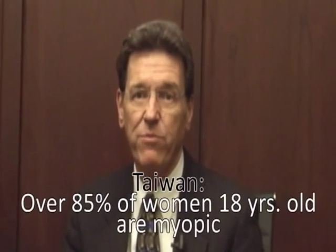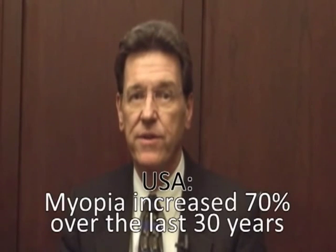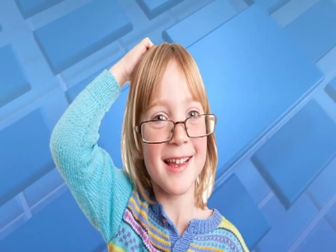The percentage of people with myopia, also called nearsightedness, is increasing all over the world. In some countries such as Taiwan, over 85% of 18-year-old females are myopic. In the United States, the percentage of people with myopia has increased nearly 70% in the last 30 years. It is a problem becoming worse at an alarming rate. Children are becoming myopic at younger and younger ages, and since myopia typically progresses as a child ages, this means we can expect a generation plagued by increasingly diminished vision and heavy, thick lenses. In summary, myopia is getting worse so rapidly that some have called it the myopic epidemic.